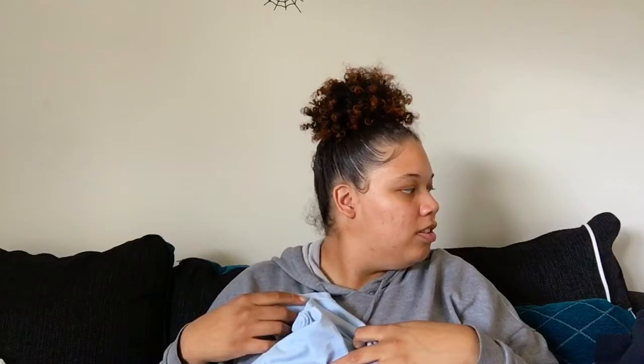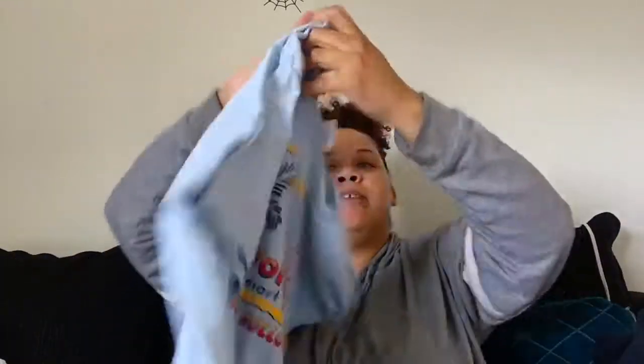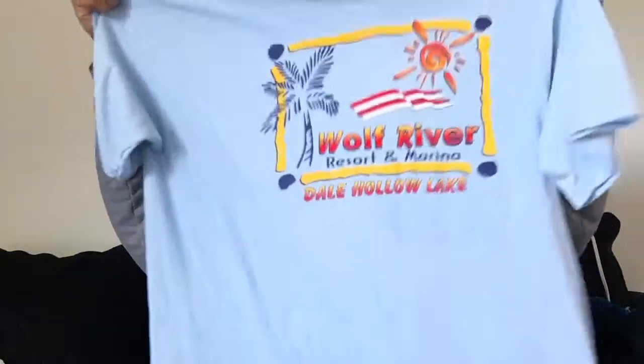Next I have another t-shirt. I've been into surfer t-shirts but I live in Indiana, so there aren't any local surf shops. I don't like paying $20 for a 'thrifted' surfer tee online — if I'm spending that much I'd rather buy new. This one is a light blue shirt that says 'Wolf River Resorts and Marina, Dale Hollow Lake' — it just gives me surfer vibes. It's a size XL, probably going to fit oversized, and will likely get cropped. You can never have too many t-shirts.